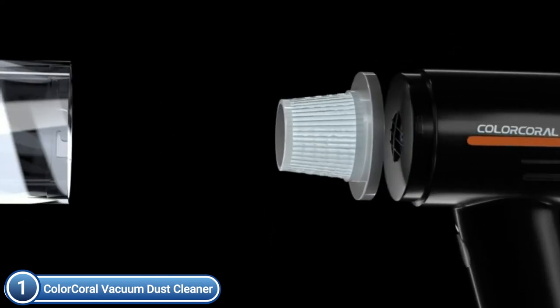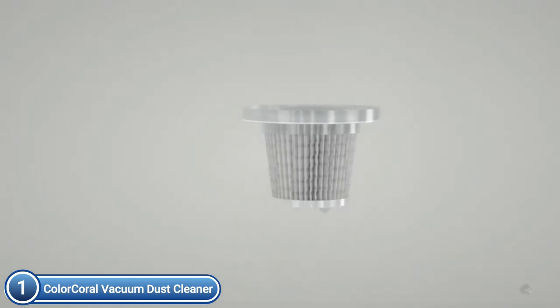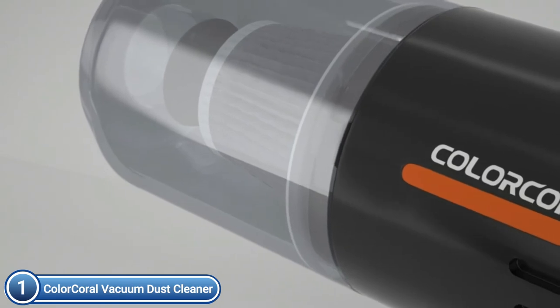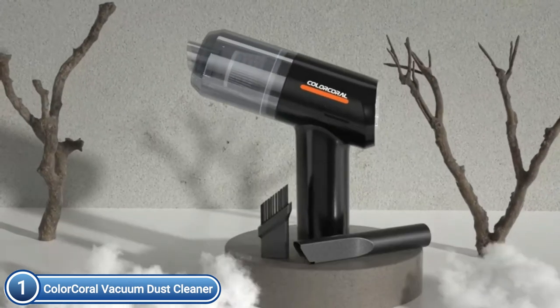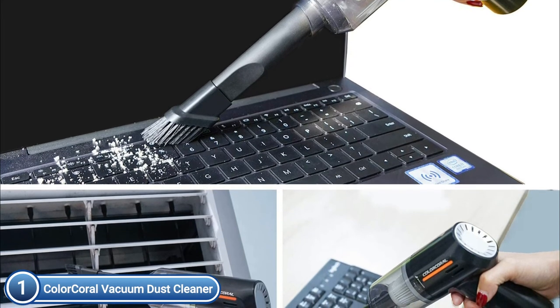The top-quality HEPA filter included with your vacuum cleaner can be cleaned with running water. If the filter gets filled, simply remove and wash it. Be sure that your HEPA filter is clean and fitted properly prior to starting the vacuum.